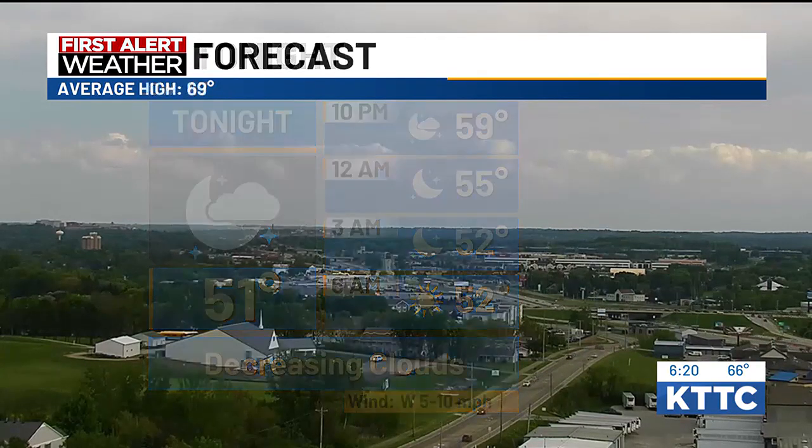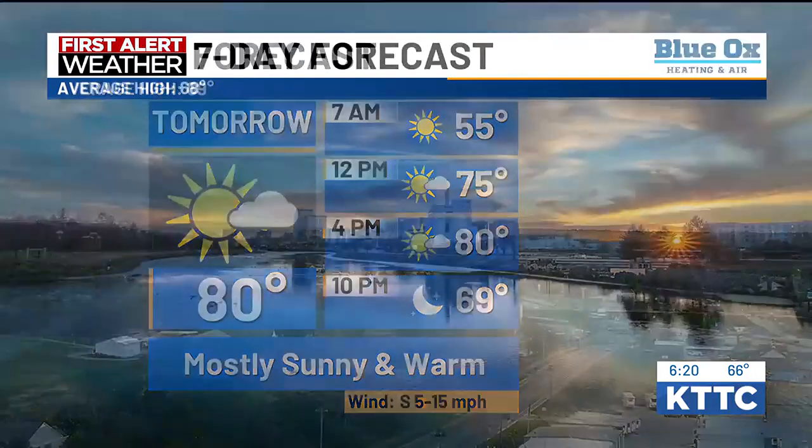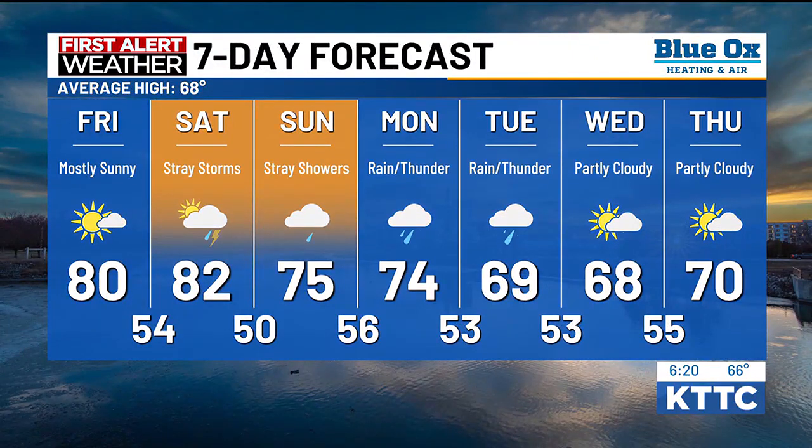Clouds continue to decrease overnight with temperatures in the low 50s. Looking at low 80s for highs tomorrow with plenty of sunshine and warmth throughout the area. Here's that 10-day forecast showing a couple more rain opportunities — the better chance is Monday into Tuesday. Then a little change in those temperatures, from low 80s down to the upper 60s. A little something for everybody!